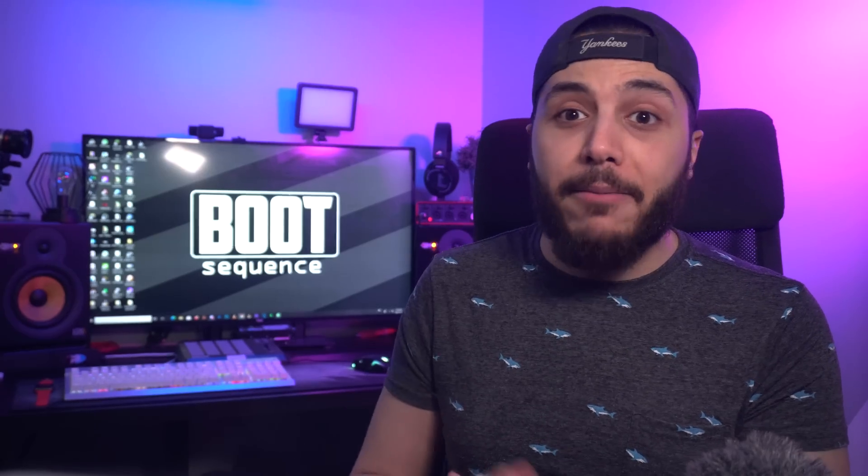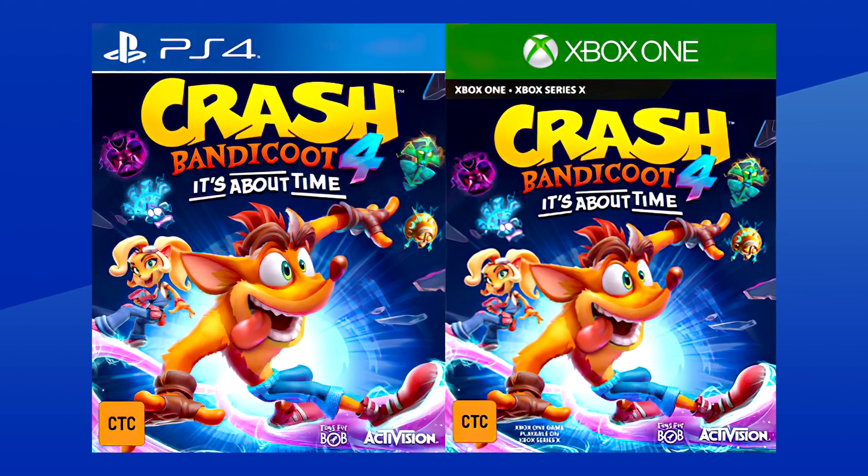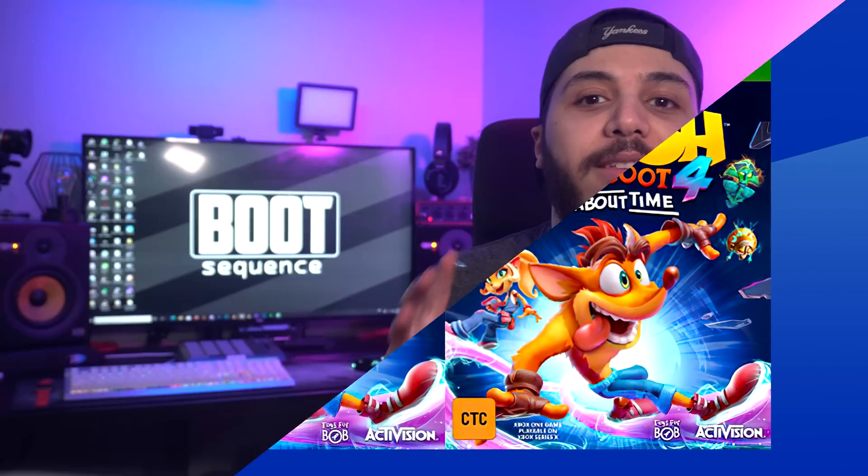And lastly in game news, we got a leaked box art for the new Crash Bandicoot. It's about time — no, I mean, that's the title of the game: Crash Bandicoot: It's About Time. Super excited about this one. Honestly, probably the most anticipated game I will have if it comes out this year.